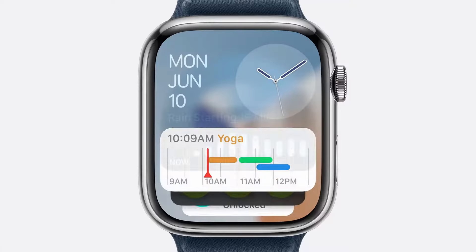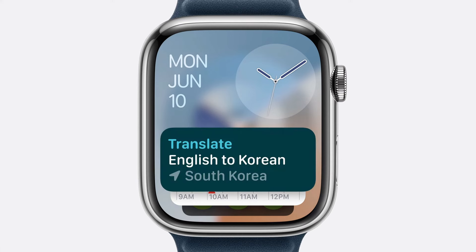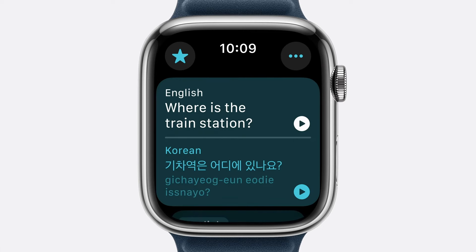This year the Smart Stack becomes even more intelligent by automatically adding new widgets right when you need them, like the Precipitation widget to alert you before it rains, or the Translate widget for when you're traveling somewhere new. Just tap to open the new Translate app on Apple Watch, which uses machine learning models for speech recognition and translation. You can simply dictate to see and hear it right on your wrist.